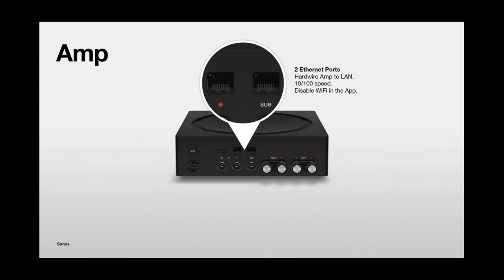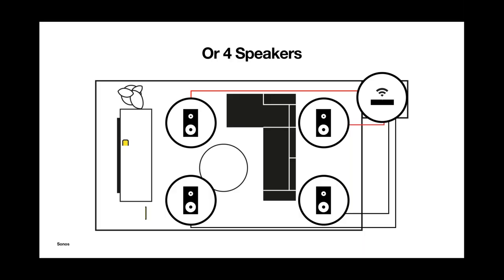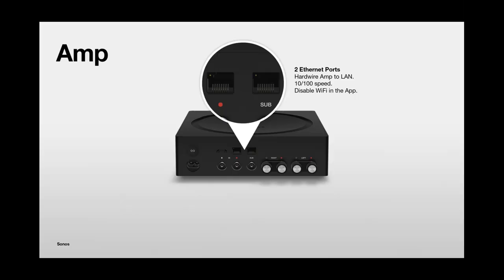On the back of the Amp, you've got two Ethernet ports — 10/100 — so you can hardwire those in when putting them into racks. You have a passive sub output so you can hook a third-party sub to it. There are also removable speaker connectors, so if you're doing a pre-wire, you can hook those up during the pre-wire and simply jack them into the back when you complete the installation. There is also the HDMI interface to deliver the TV solution.